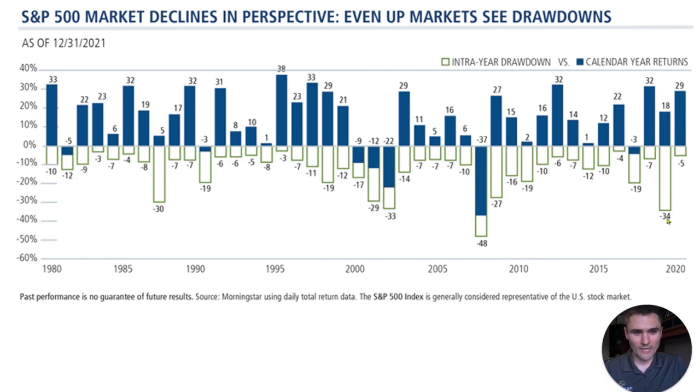In a year like 2020, if you remember COVID, the market was down 34% during that year, and it finished the year up 18%. So what does that tell us as an investor? We need to stay the course first and foremost. The second thing is: what are we doing when it drops 34%?